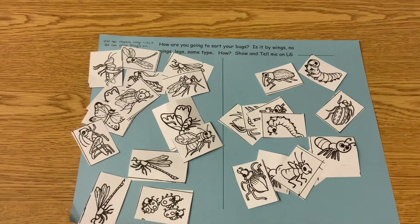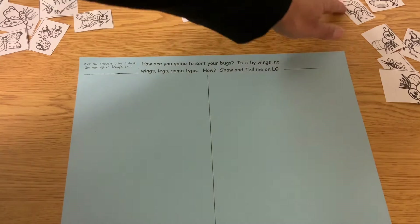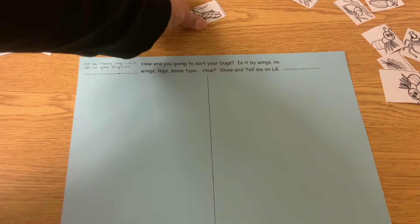Hi friends, we're back with sorting again. Remember yesterday I sorted them with wings and no wings? Well today I'm going to take them all off and sort them in a different way. I already took off all my bugs and today I'm going to sort them by big hind legs and big front legs. Like the grasshoppers,